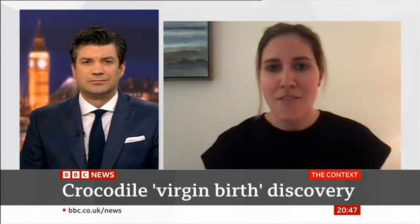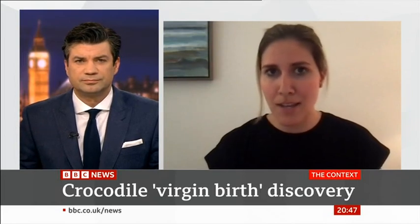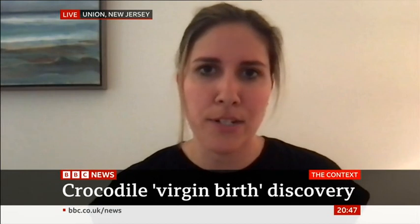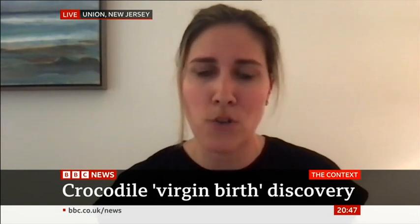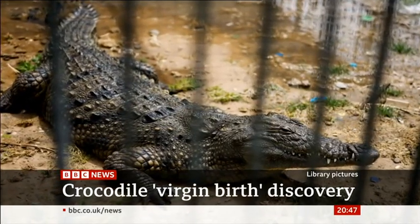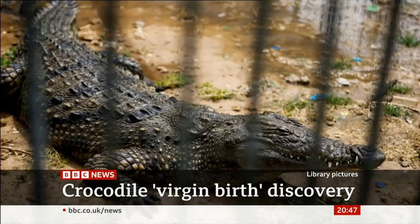Absolutely. Facultative parthenogenesis is when a female that normally reproduces sexually kind of switches gears and reproduces asexually. And the mechanism that produced this offspring, called automyctic parthenogenesis, occurs when a female's egg fuses with another product produced during egg formation called a polar body, which also contains a set of chromosomes. The two fuse together to make a diploid zygote, similarly to how other organisms are fertilised.